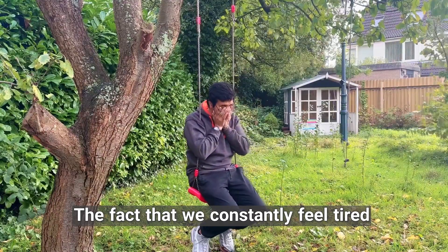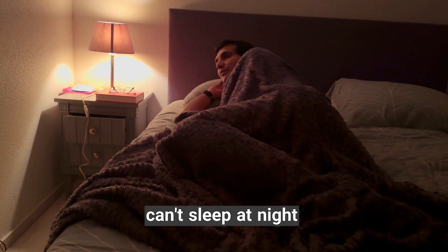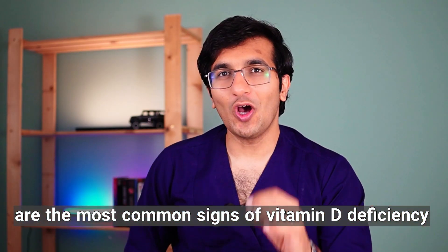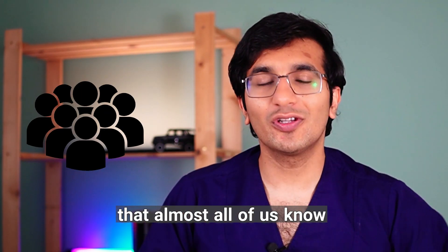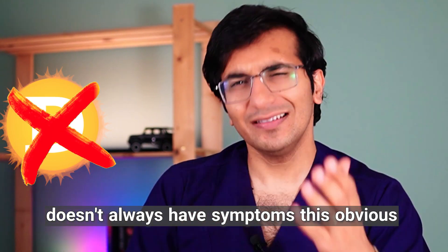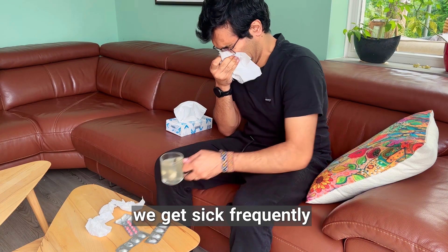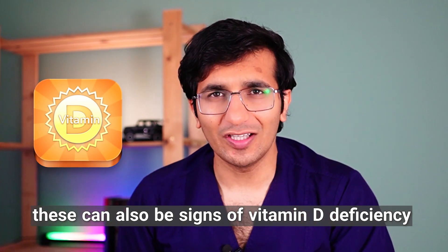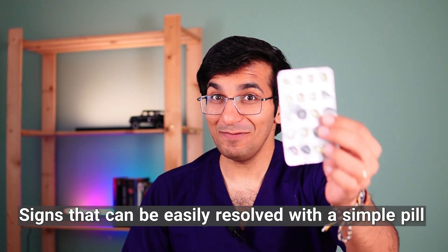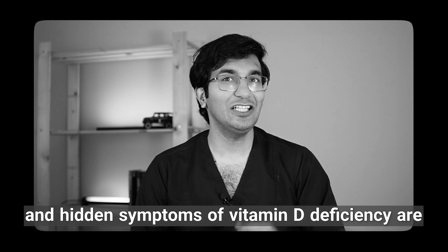The fact that we constantly feel tired, have bone pain, are depressed, notice our hair falling out, can't sleep at night, or experience hard symptoms like chest pain are the most common signs of vitamin D deficiency that almost all of us know. But vitamin D deficiency doesn't always have symptoms this obvious. For example, when our wounds don't heal well, we get sick frequently, or become irritable — this can also be signs of vitamin D deficiency, signs that can be easily resolved with a simple pill or a glass of milk. Let's see what the important and hidden vitamin D deficiency symptoms are.